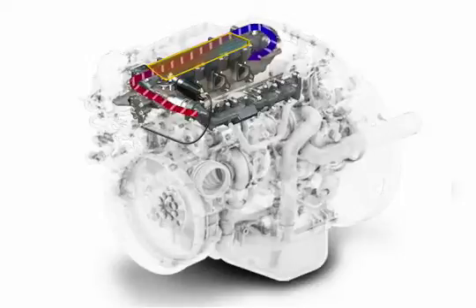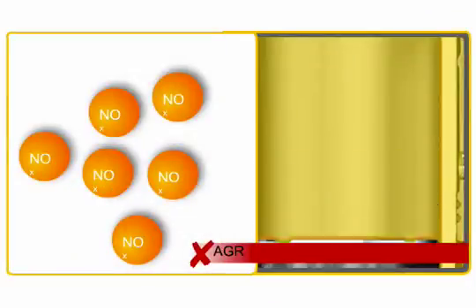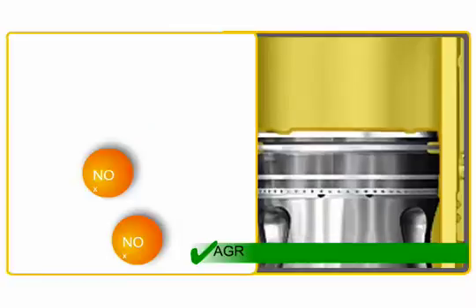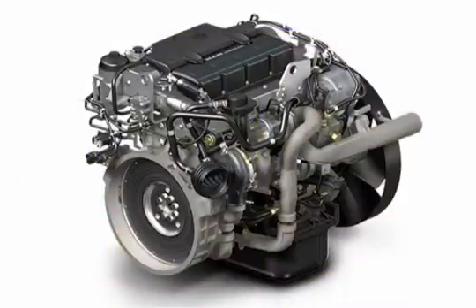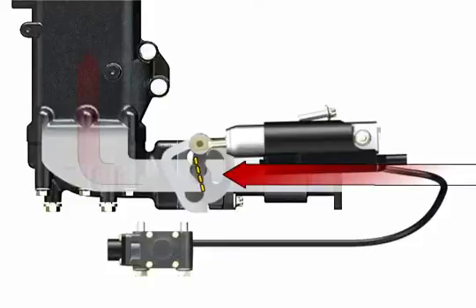The recirculated exhaust gas hinders the chemical reaction which causes nitrogen oxide to form during combustion. Less nitrogen oxide is produced in the combustion chamber. The inflow of returned exhaust is continuously adjusted by a flap controlled by compressed air at the entrance to the exhaust cooler.